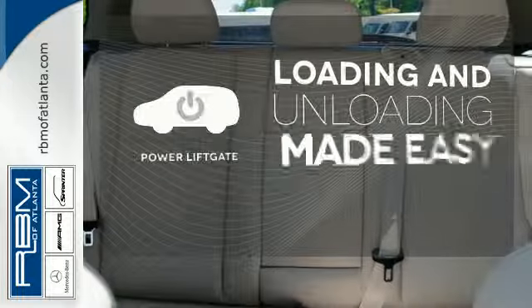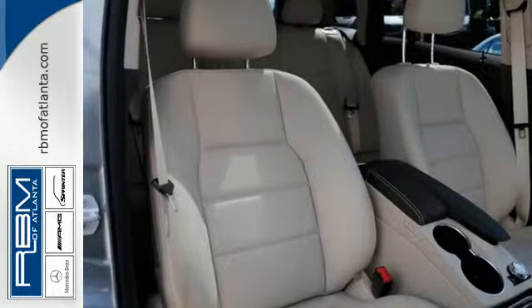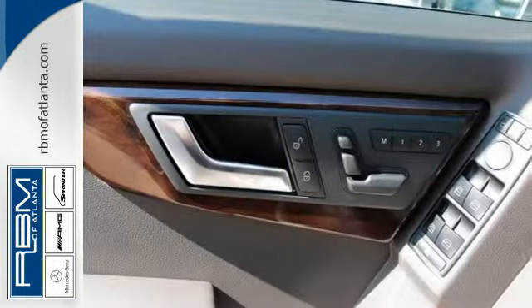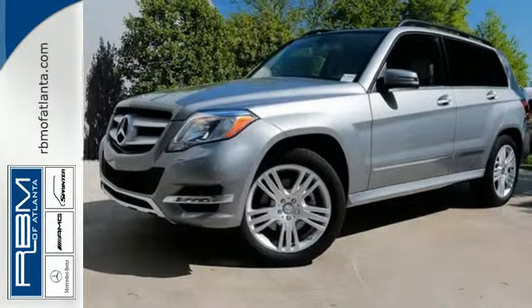Loading and unloading your vehicle just got easier with the power liftgate. Its space-efficient design means that you can get a lot into this GLK Class, but because it's a Mercedes-Benz, you'll get a lot more out of it.